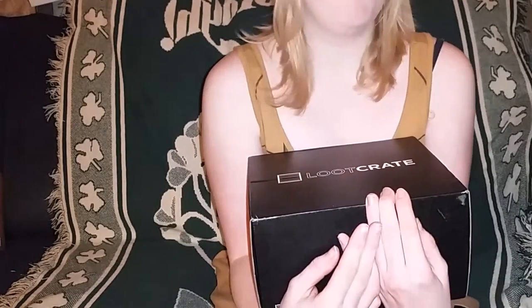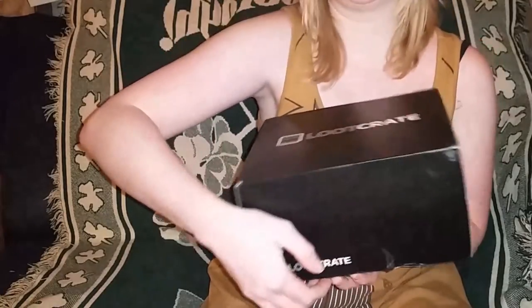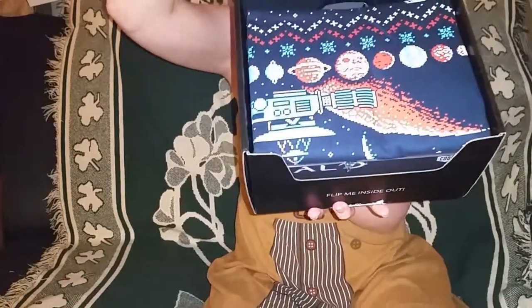For the record, it's almost Christmas — literally two days away — so Merry Christmas, happy holidays, whatever you guys celebrate. This box actually just arrived maybe 15 minutes ago, so it is now like 3:44. Here we go!